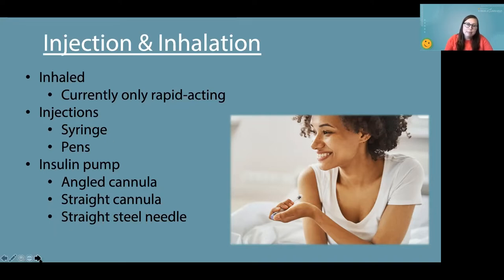For insulin pumps, sometimes people get started on the pump with a certain infusion set and may not realize there are different options. The patch pump right now is only at an angle, but there are angled soft cannulas, straight soft cannulas, and then there's a straight steel needle, which sounds scarier than it actually is.